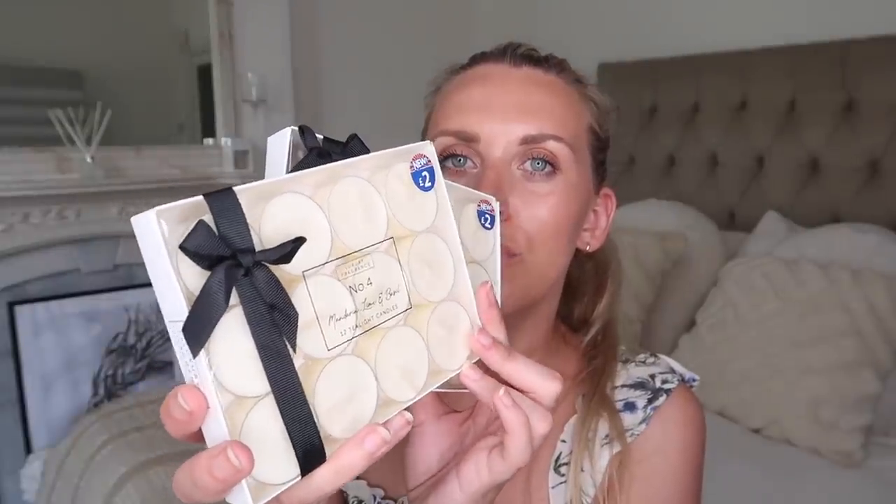These are so pretty — I picked these up from the candle section and they scream The White Company to me. It's even got little black and white branding with a bow on the side. This is a pack of 12 tea light candles, and what I particularly love is that they're not a silver casing — they are clear, so they look nicer under a wax melt burner or in a tea light holder. These are scented — I got number four, mandarin lime and basil, and number two, blackberry and bay, which are very much Jo Malone dupe scents. Two pounds per set.